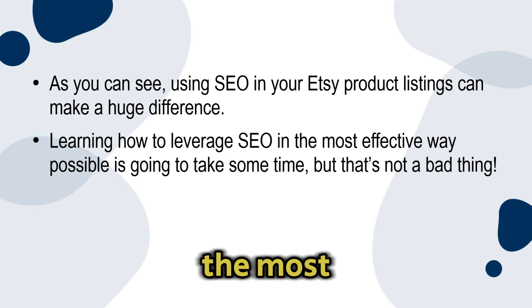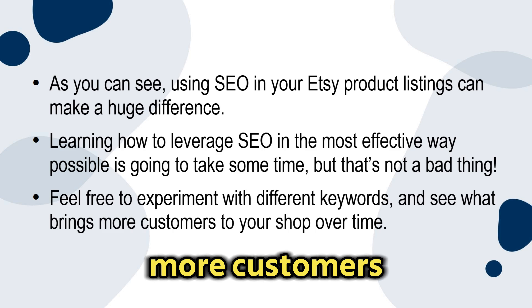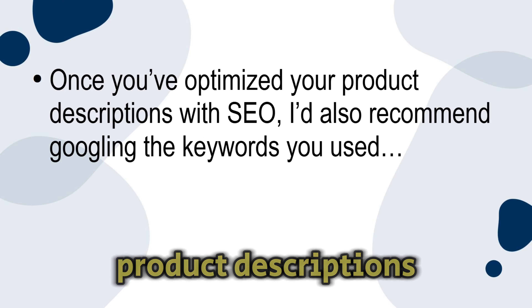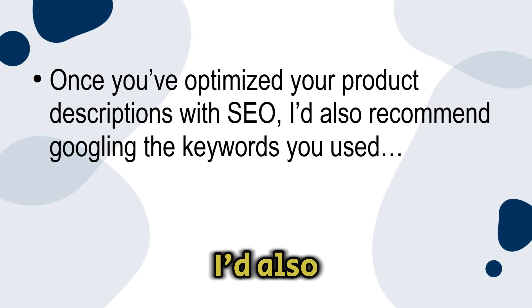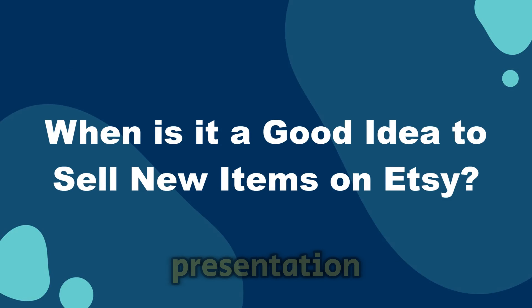The happier your customers are, the more likely they'll be to leave a good review, and they'll almost definitely revisit your shop in the future. Using SEO in your Etsy product listings can make a huge difference. Learning how to leverage SEO in the most effective way possible is going to take some time, but feel free to experiment with different keywords and see what brings more customers to your shop. Once you've optimized your product descriptions with SEO, I'd also recommend Googling the keywords you used just to see where exactly your shop pops up on Google.